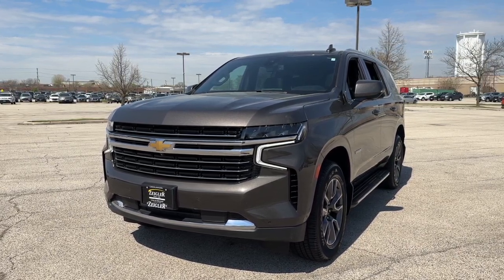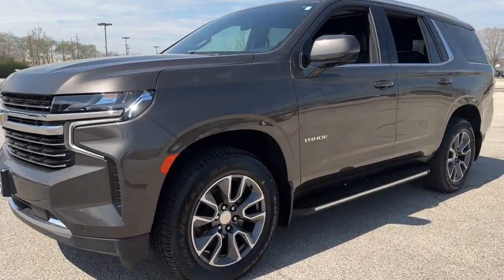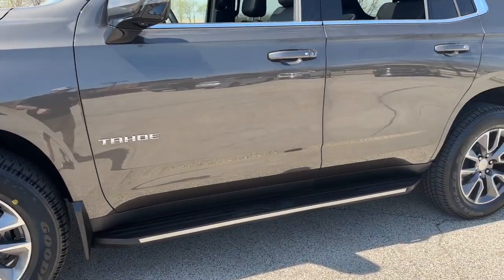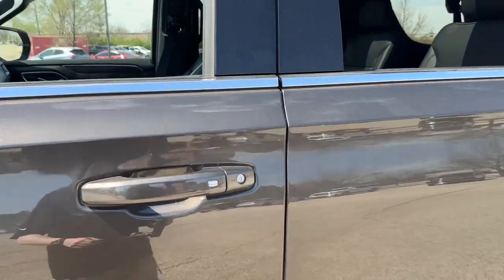Equipped with LED headlamps, daytime running lamps, 20-inch premium aluminum wheels, fixed chrome-embossed running boards, and keyless entry on the door handles.